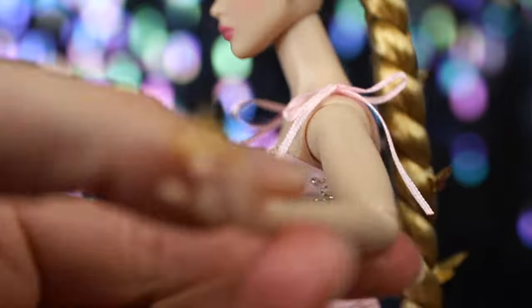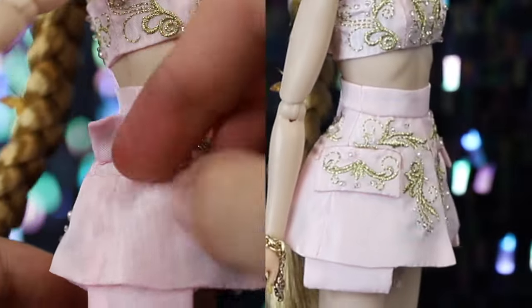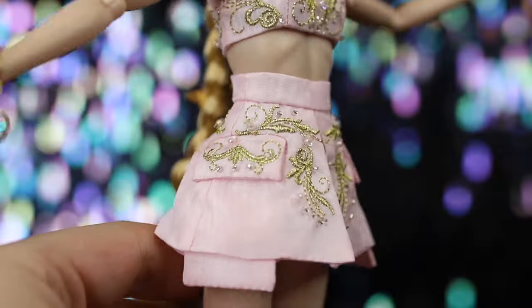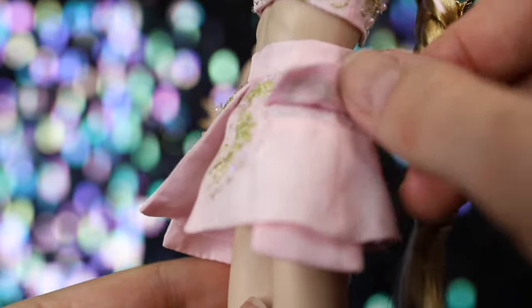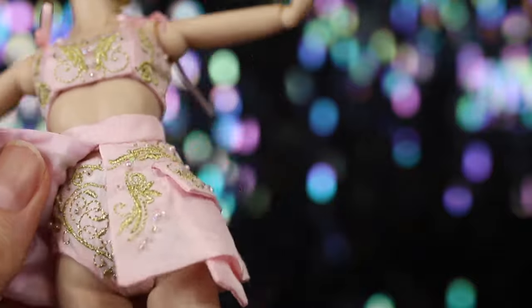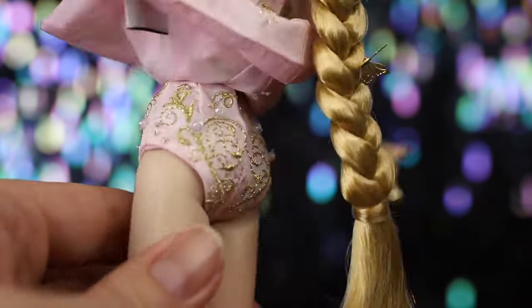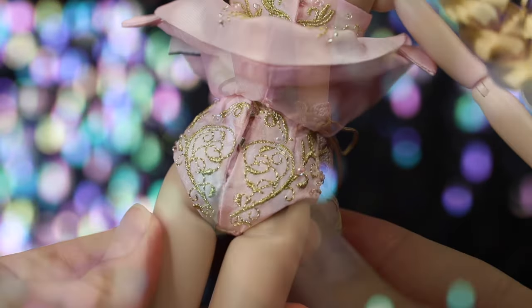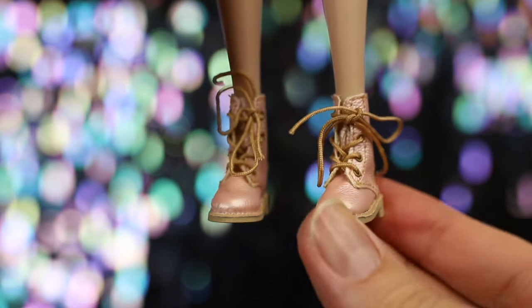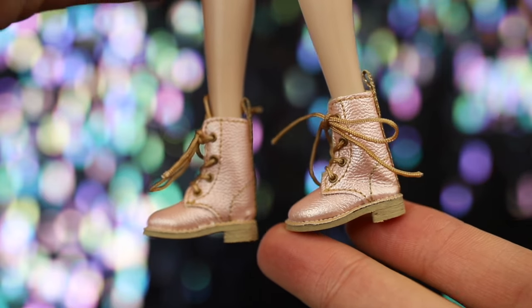Her top has ribbon straps and closes in the back with hooks and loops. Her skirt is high-waisted with a slit down the middle and functional pockets with oversized pouches. The undergarment is a separate piece, making it possible to display her without the skirt — it's just as elaborate as the rest of her ensemble, with gold embroidery in a heart-shaped design on both sides. She has on pink boots with light brown laces, made for flat feet.